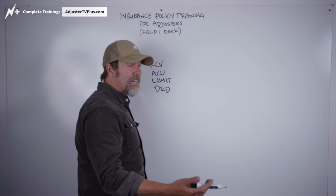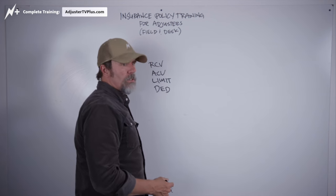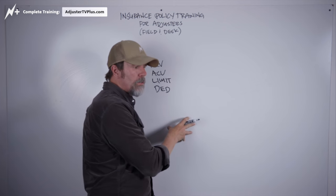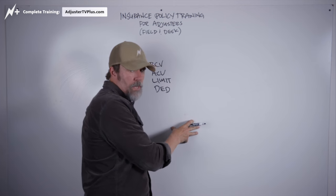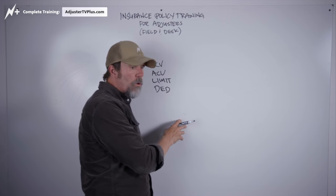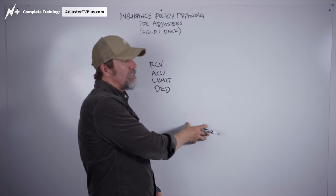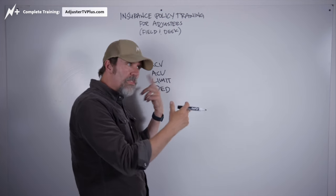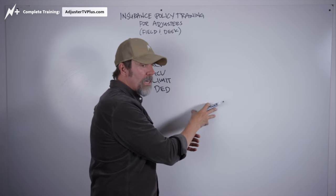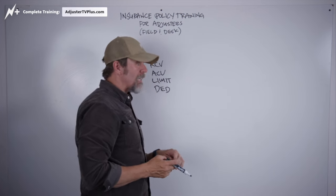Unless it's a mandatory wind/hail deductible — like 1% or 3% or whatever it is — you just have to explain: this is your part. You're living in a place where hail happens every single summer and everybody gets a new roof every single summer, and the insurance companies can't afford to do business here unless you take on some more of this risk. If you're going to live in a place that has high risk, then you need to take on some of that risk yourself.